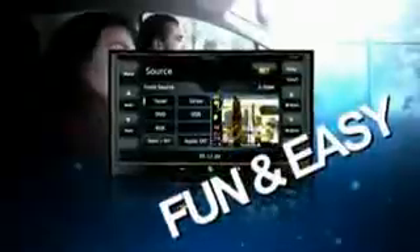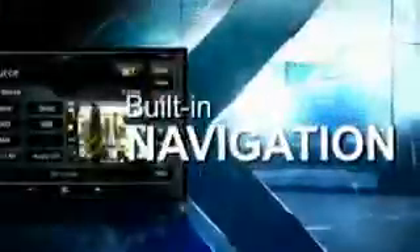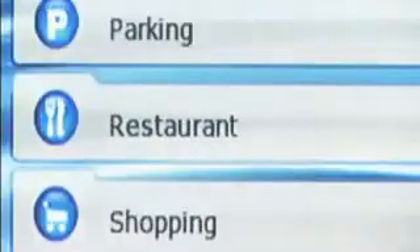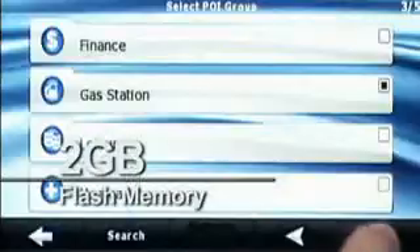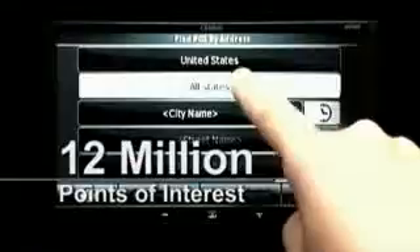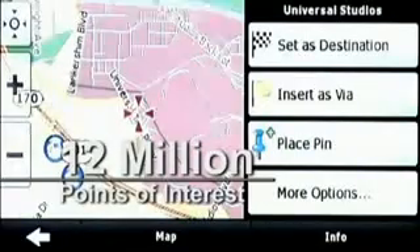Fun and easy to use for anyone. Get to your destination seamlessly with the NX509A's built-in navigation system using the quick find menu, incorporating graphical 2D and 3D maps. Built-in 2GB memory for map storage lets you store and access up to 12 million points of interest. Finding new places to go has never been so easy.